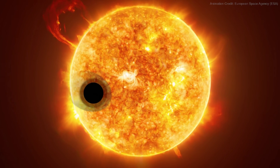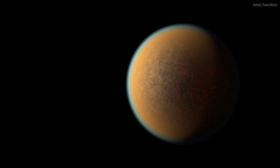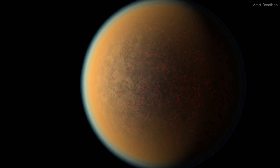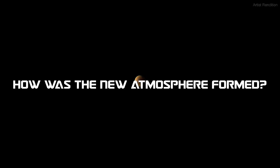Hubble detected the fingerprints of these gases as light from the star filtered through the exoplanet's atmosphere. The planet is too small compared to a galaxy to be imaged by Hubble. In this artistic representation, we can see what could be happening in this remote world.